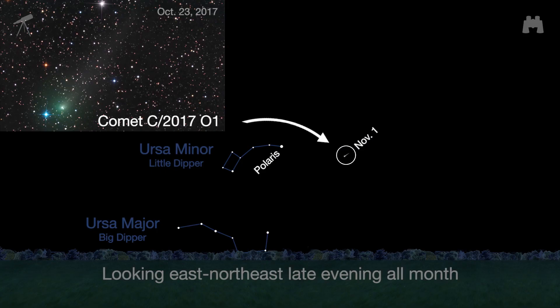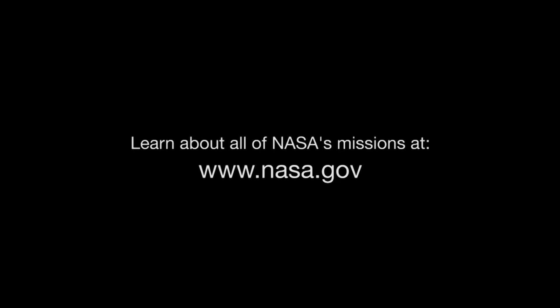Comet C/2017-O1, discovered only in July by the All-Sky Automated Survey for Supernovae, came close to the Sun in October, and should still be a binocular-friendly magnitude 7 or 8 greenish object in November. Use Polaris, the North Star, as a guide — look in the east to northeast sky in the late evening. You can find out about all of NASA's missions at www.nasa.gov. That's all for this month. I'm Jane Houston Jones.